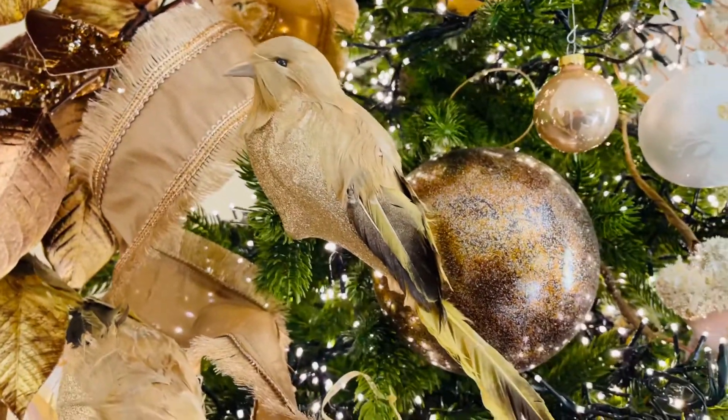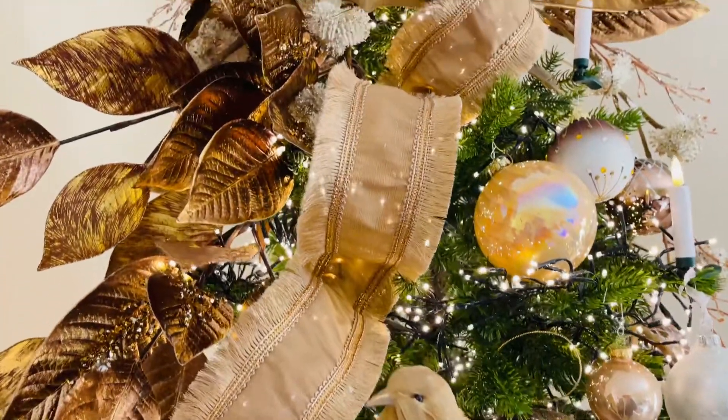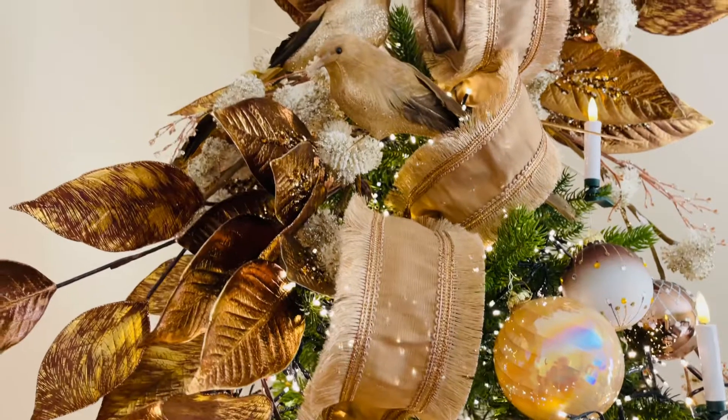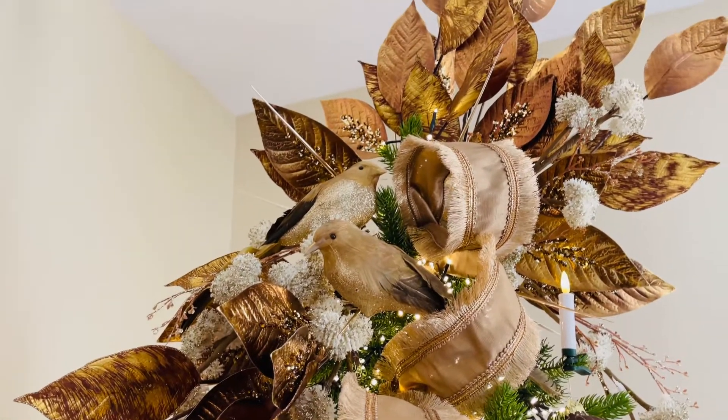We have these all over the tree and I love them because they're a much more realistic size. They're not a teeny tiny little bird. They're not a huge bird. They're a very realistic size of a bird.